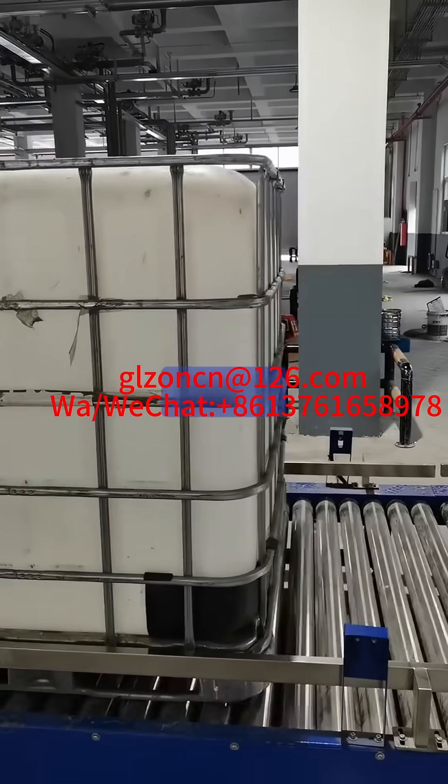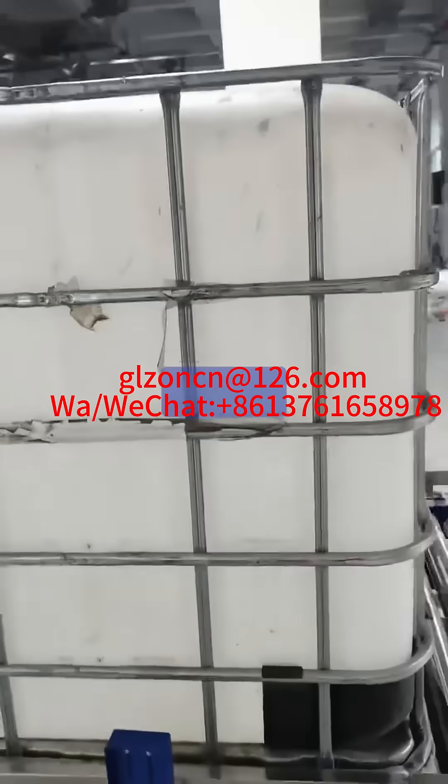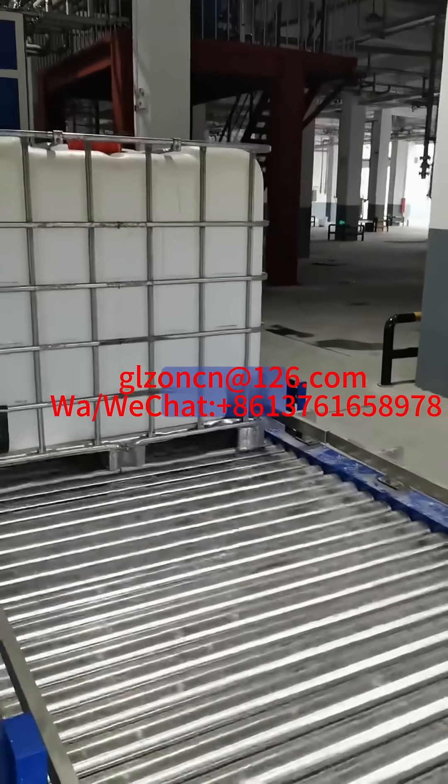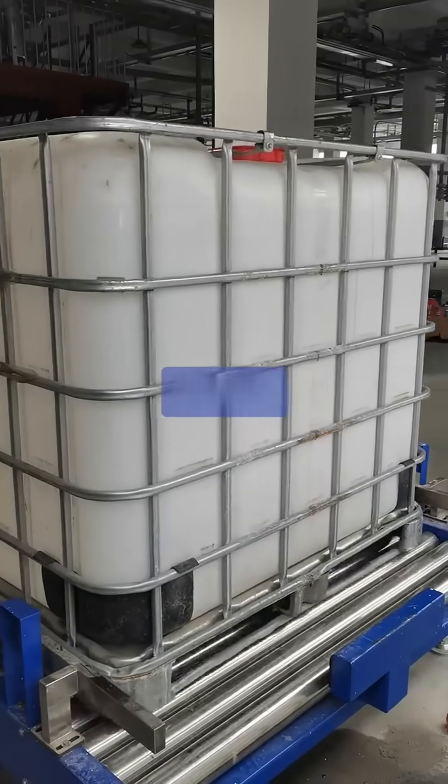4. Easy to clean and maintain. Tonne barrel filling machines are usually easy to clean and maintain to ensure the normal operation of the equipment and product quality. The use of tonne barrel filling machines can improve filling efficiency and reduce management costs.